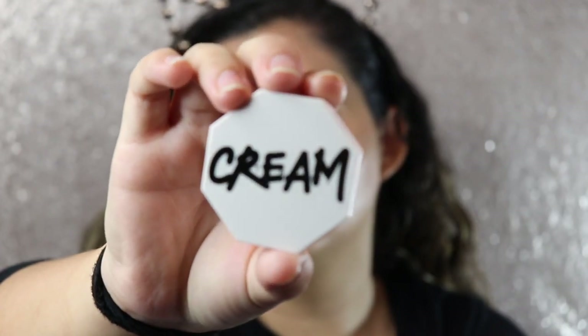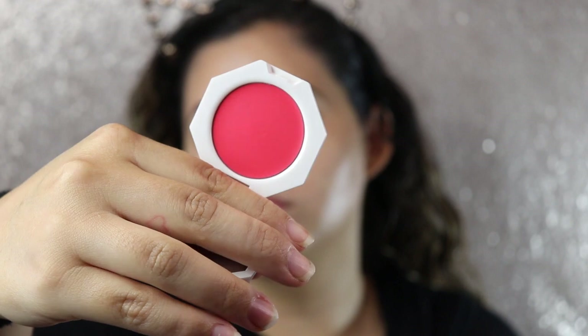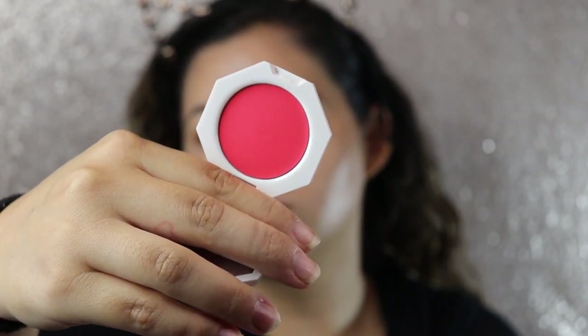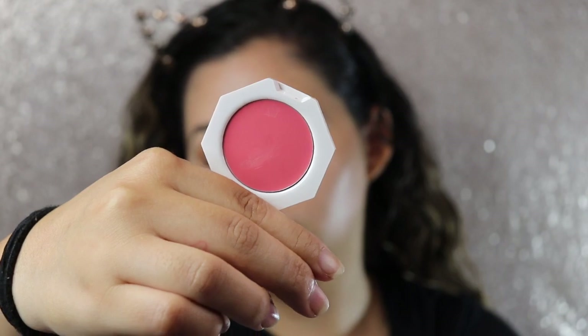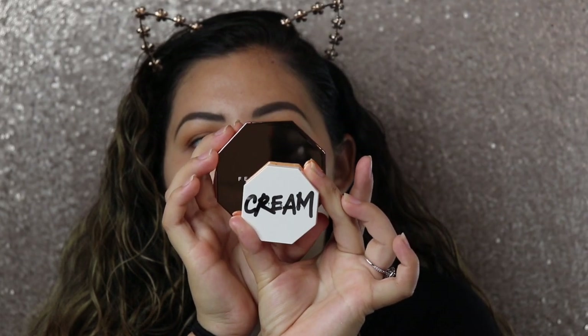I did pick these up from Sephora. I really wanted to try them out because I've never tried any cream blushes before. I'm gonna start with Fenty Beauty — these are the Cheeks Out cream blushes and they're so cute. When I got this I thought it was gonna be so much bigger, but these are actually really tiny. The bronzers are 6.23 grams or 0.22 ounces and the blushes are 3 grams, so 0.10 ounces.